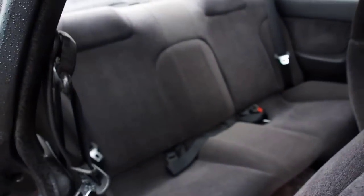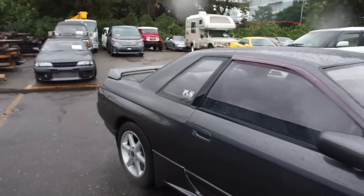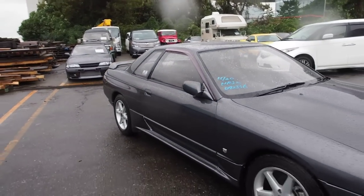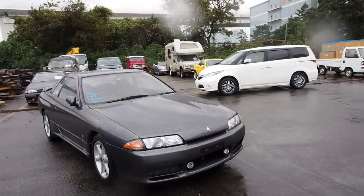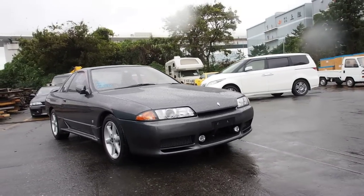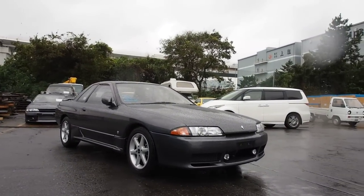The back seats are possibly never sat in before — they look to be in fantastic condition. And so there you have it: automatic transmission, non-turbo version of the Skyline. Probably the first one on our channel, and probably the first one that the subscribers have ever seen. So kind of an interesting one there. Thanks everyone for watching — have a nice day.